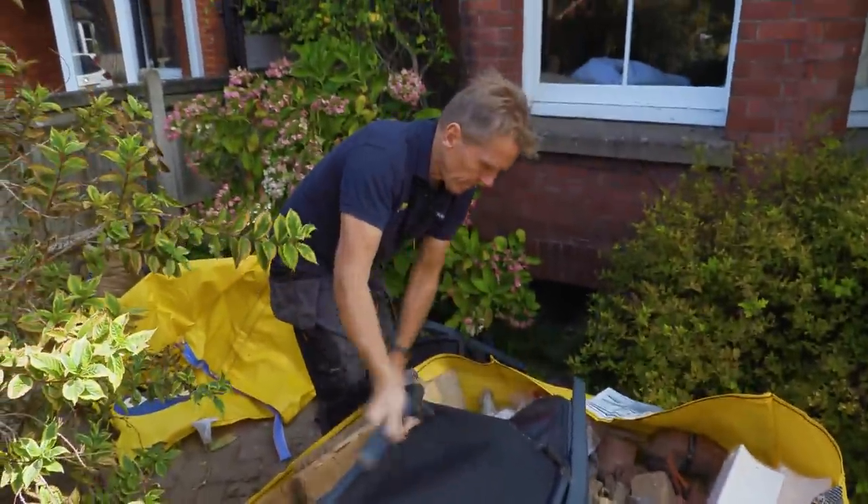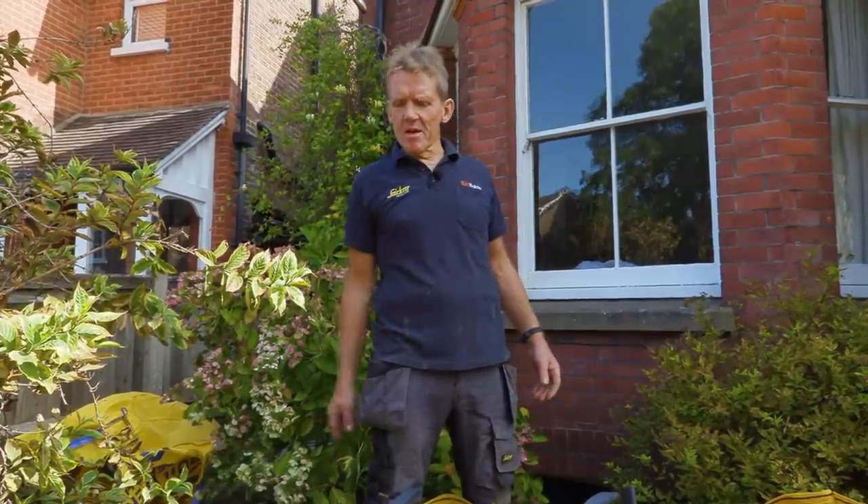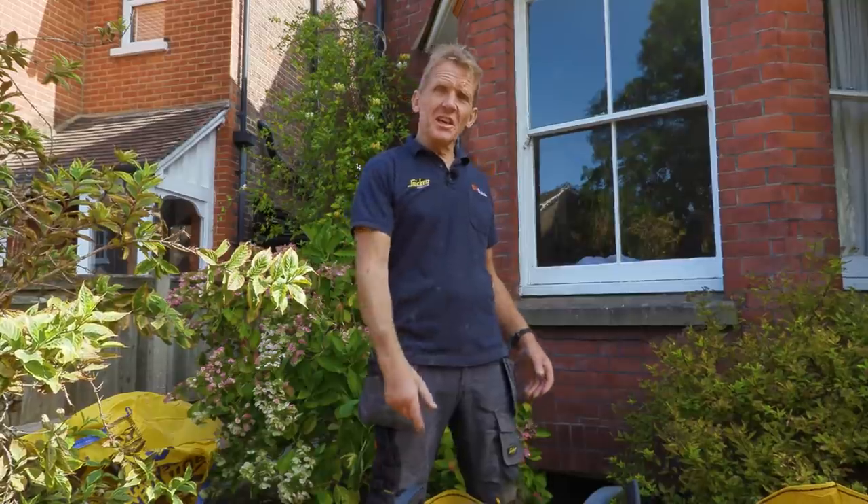Every builder knows this, but if you've got metal, leave it on top — because when the scrap guys come around, if they see it tangled up they're going to chuck everything out of your bag just to get at the metal. So if you make it nice and easy for them, they just take it and go away.